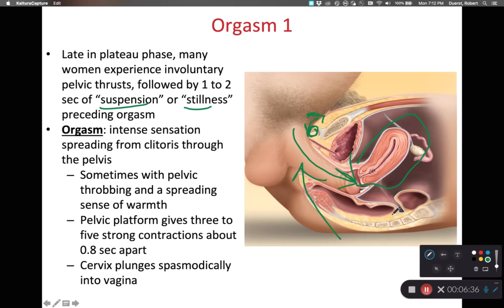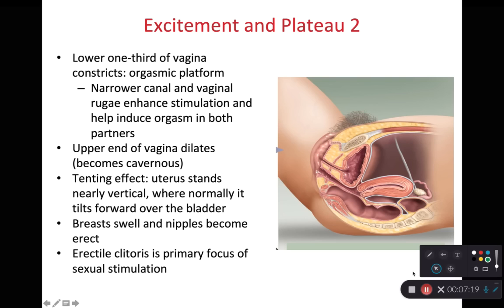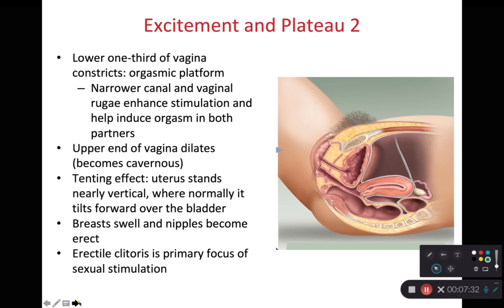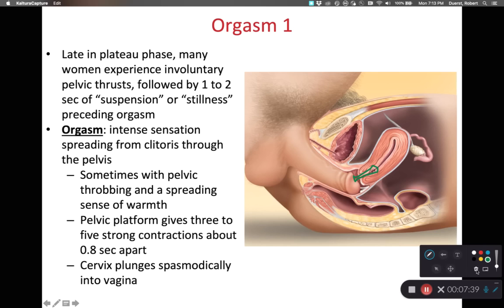During female orgasm there is a very intense sensation that spreads through the pelvic region from the clitoris through the pelvic cavity, sometimes accompanied by a sense of warmth. Within the orgasmic platform — the lower third of the vaginal canal — there are very strong contractions about one second apart. The neck of the uterus plunges into the vagina, and the external os of the cervix dilates slightly so that more sperm can gain access into the female reproductive tract. Pre-orgasm the cervical canal is relatively tight, and during orgasm it dilates slightly to aid in semen and sperm entry.